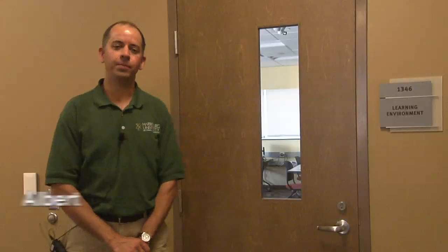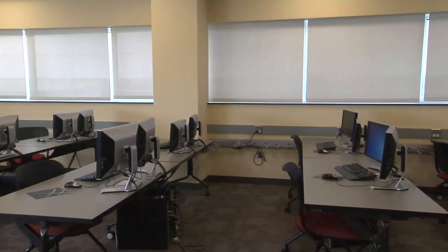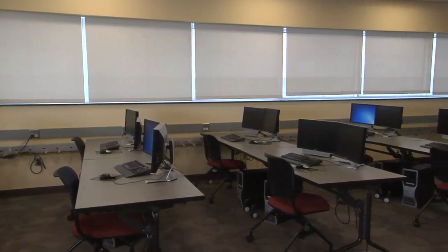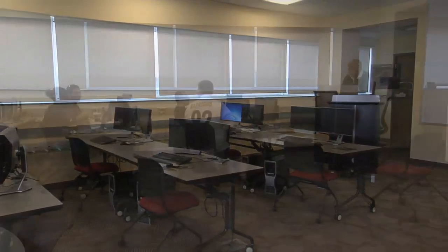Hi there, my name is Albert Sarvis and I'm an assistant professor here at Harrisburg University of Science and Technology. I teach in the Geospatial Technology Program and Information Technology Project Management. I'm here to introduce you to our computer lab that's used by both the Geospatial Technology Department and Computer Science. The lab's made up of 24 high-end Dell machines with fast processors and dual monitors to allow us to take advantage of that technology for both of those programs.